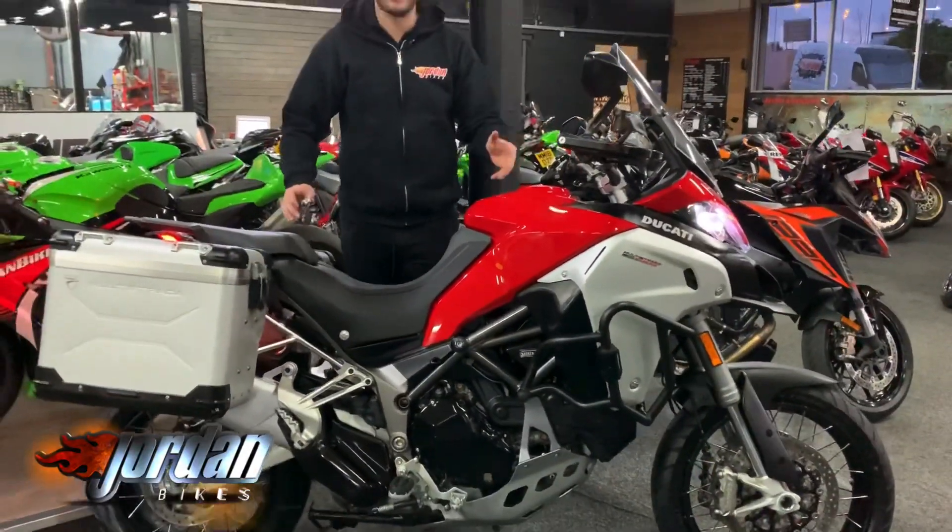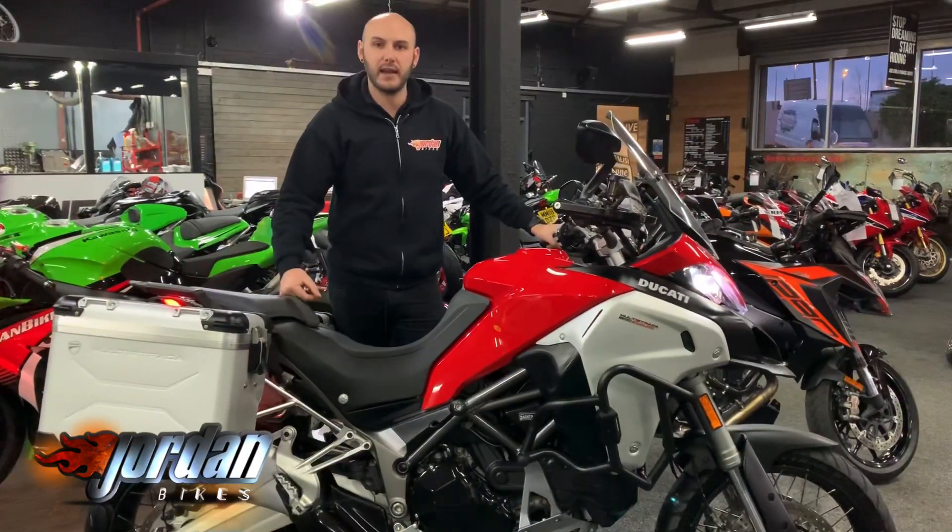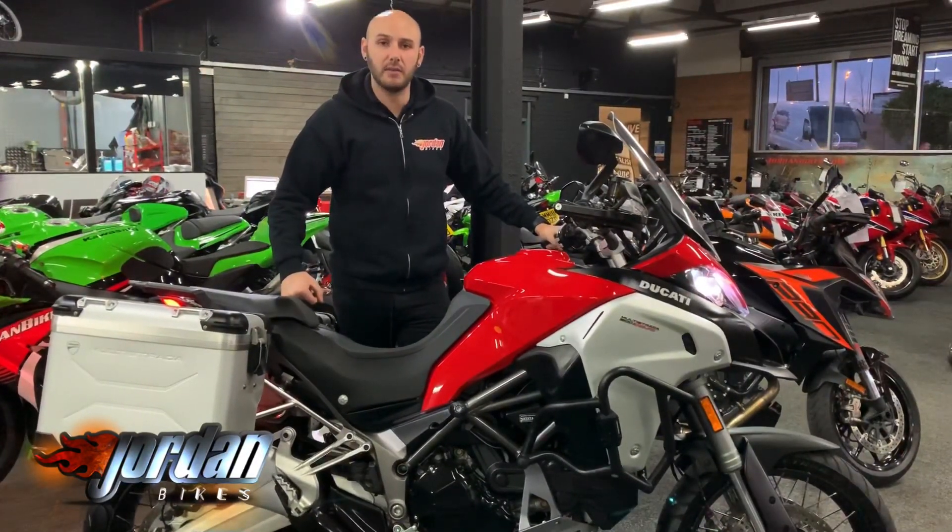These things sound awesome — they go light and stink and they're very very practical as well. So if you do want it, be quick — get yourself down to Jordan Bikes or just give us a call. Thank you very much.